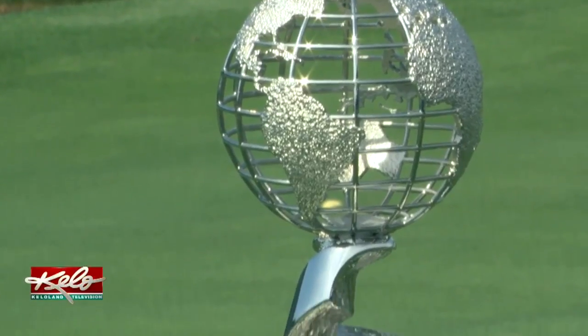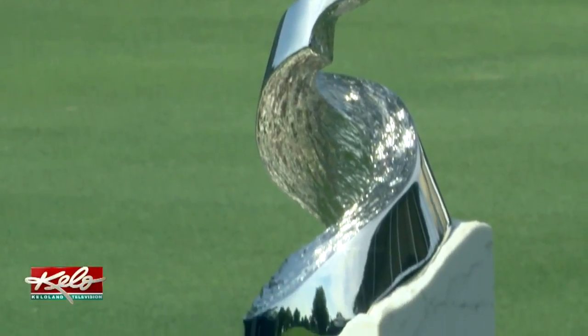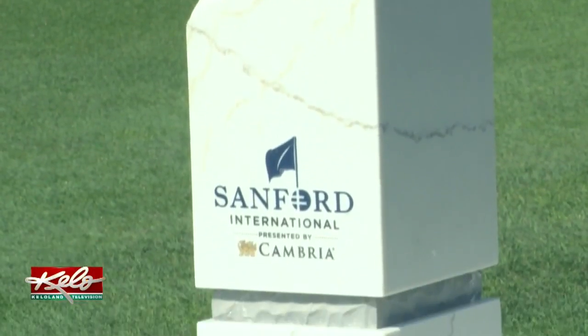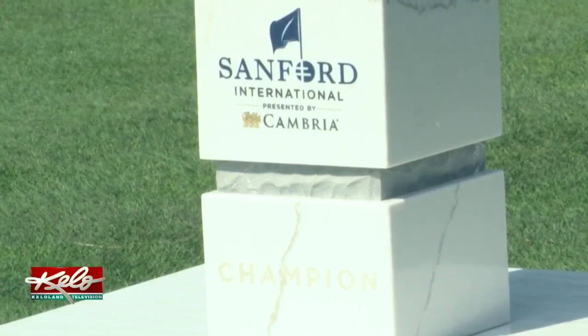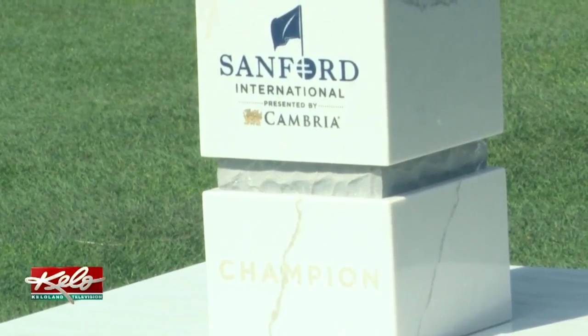It was a collaboration basically between Cambria, who's our presenting sponsor, and Malcolm DeMille, who's a renowned artist out of California. This inaugural Sanford International Trophy weighs more than 40 pounds due to the heavy nature of Cambria. My biggest fear, quite frankly, is that the player will drop the trophy. It's heavy.